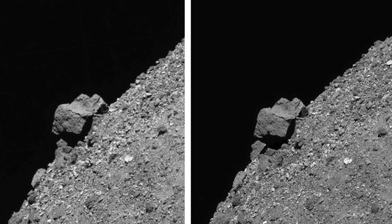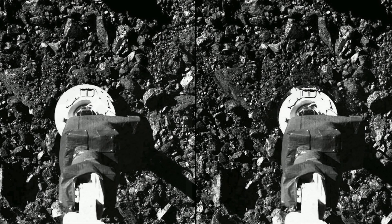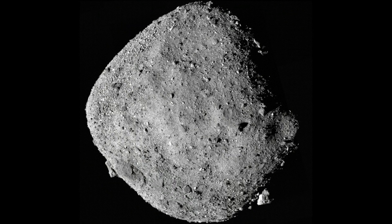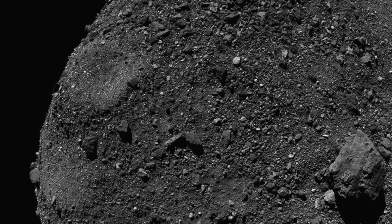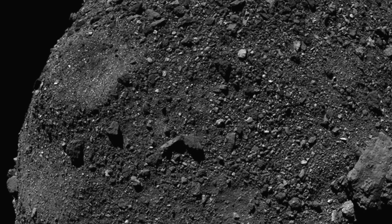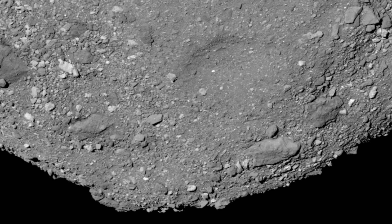NASA touches down on asteroid Bennu. Asteroids are not simple celestial bodies to engage with — compared to planets and the size of the universe, they're like tiny atoms in the sky. NASA recently touched down on asteroid Bennu, discussing the exciting mission in October 2020. Bennu is an ancient asteroid currently more than 700 million miles away from Earth. It gives scientists the chance to see what the solar system was like when it was first formed billions of years ago.